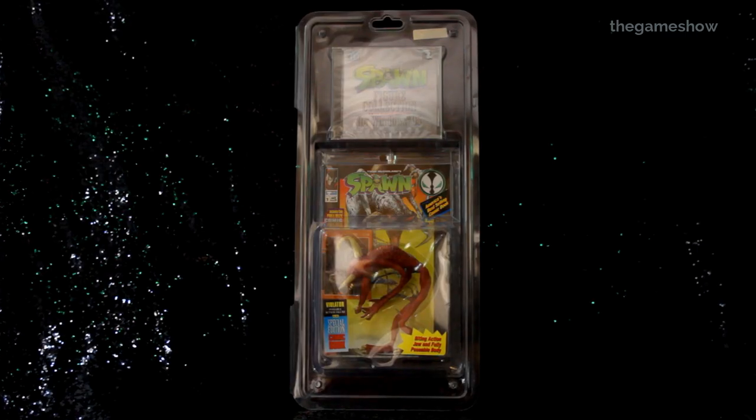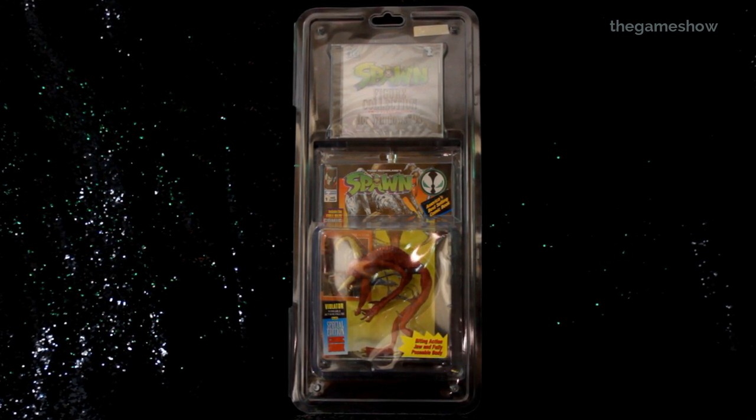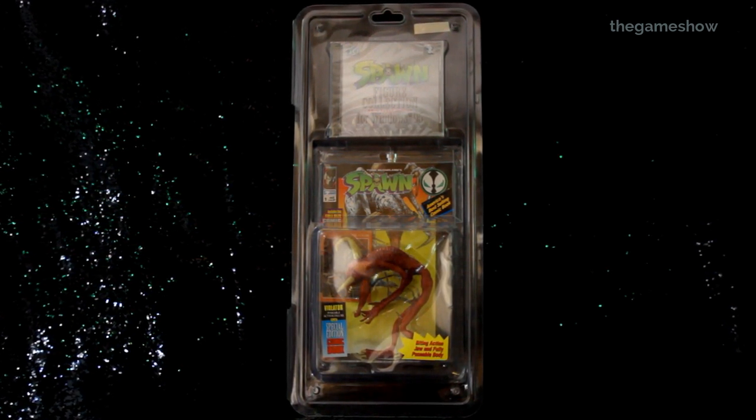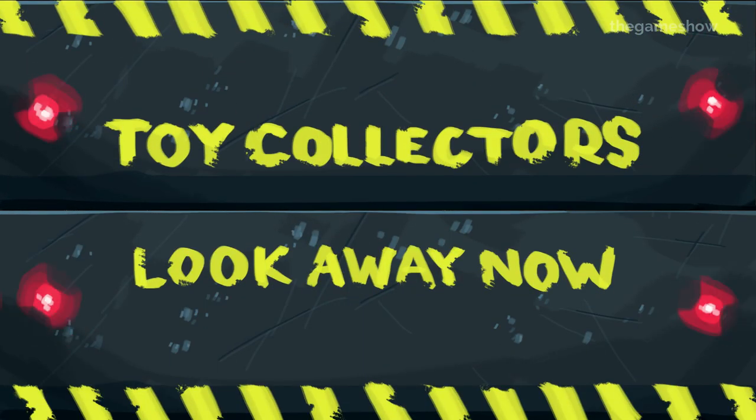Just to forewarn you, this was stapled shut at the point of manufacture, so in order to take this out I'm going to need to be unboxing this for the first ever time. So if you don't like seeing vintage toys being taken off the card and opened up, then this is not going to be the video for you. Look away now.